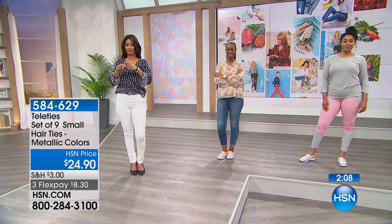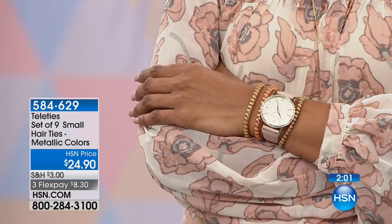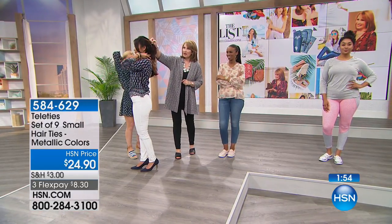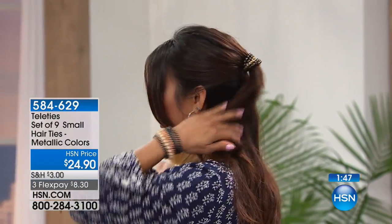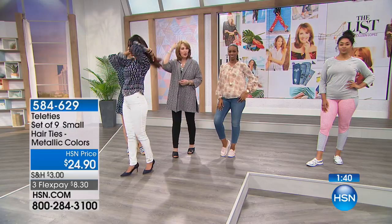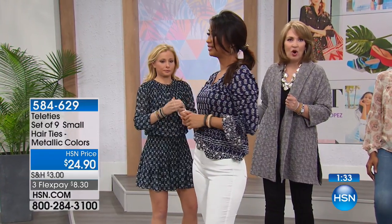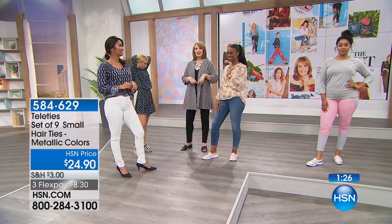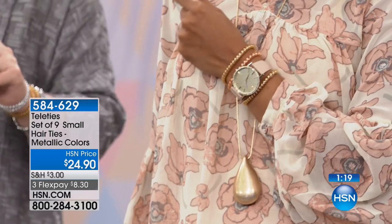Whether you're doing a top knot, a ponytail, braids, or you have a lot of hair — they look so pretty. They look phenomenal doubled up. When you take them out, they don't snag hair. With a regular rubber band, you get the ouchy pull and hair getting pulled out — no ouch with Teleties. And there's no dent left in the hair either. They look like fun, pretty little bracelets on your wrist.